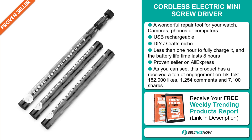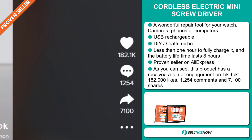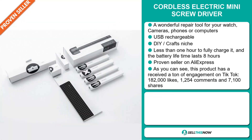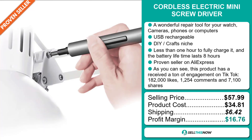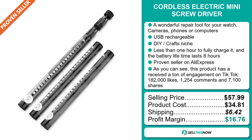This product has received a ton of engagement on TikTok with 182,000 likes, 1,254 comments, and 7,100 shares. The selling price of the cordless electric mini screwdriver is just under $58, whereas the product cost is only $34.81. Shipping will set you back $6.42, so you're looking at a very good profit margin of $16.76. Sell this now!